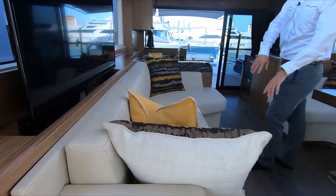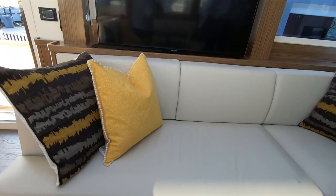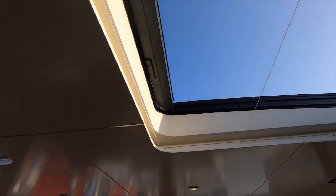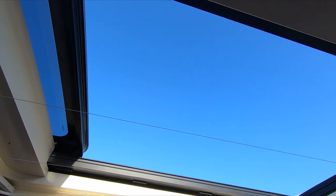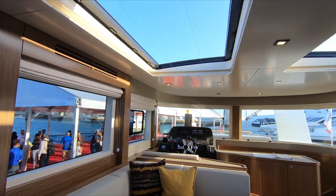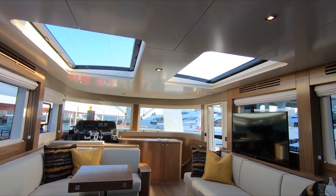Again, plenty of storage — you have drawers underneath the seats here; there's never too much storage on board. This is fully open over here — this all opens up. It's usually something you'll just see on more of a flybridge. We do offer a flybridge, but some people don't want it. So this is the coupe version. It's nice on a coupe — lots of natural light for sure.